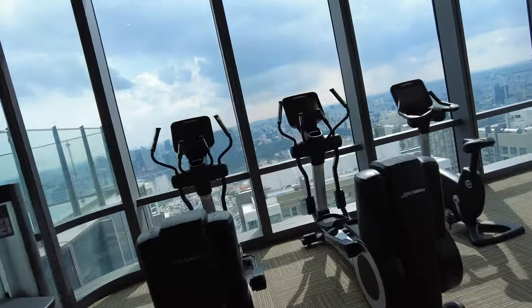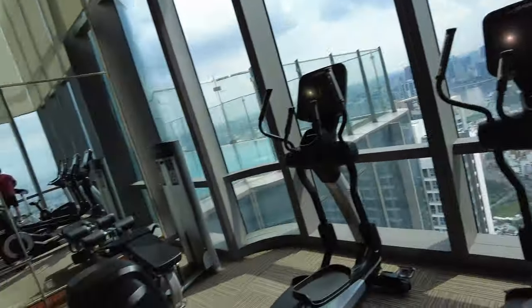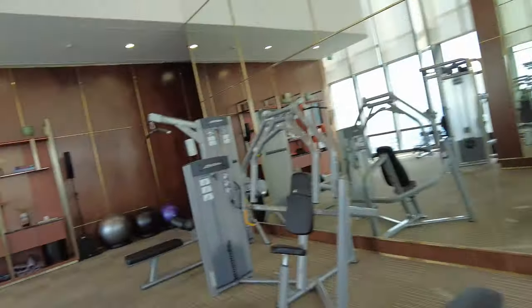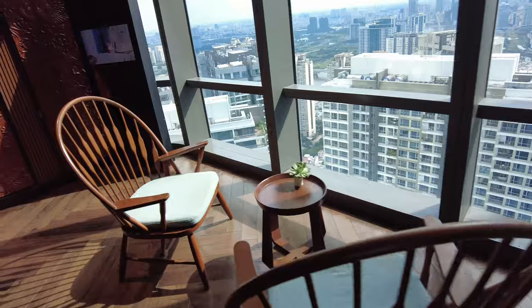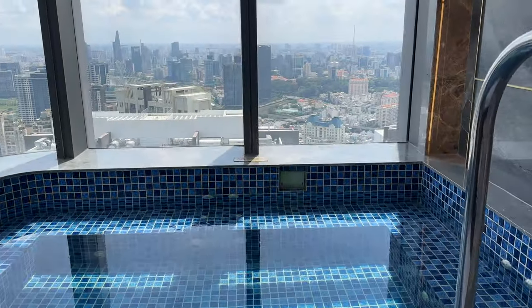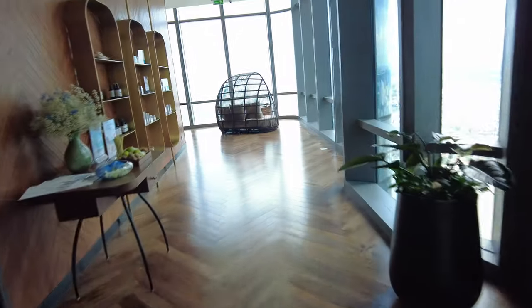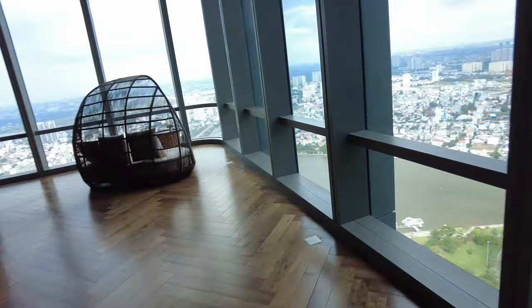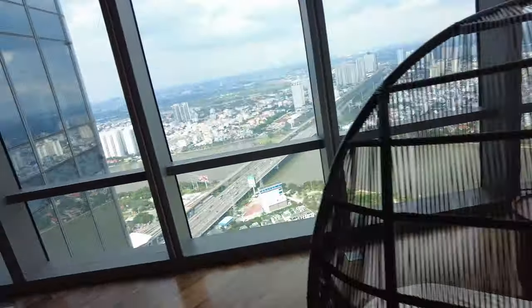I could easily live here. It's like a place you'd want to stay for a few days for sure. Alright, let's keep this tour moving. They do have locker rooms with a spa, sauna, and jacuzzi, so you can do that.